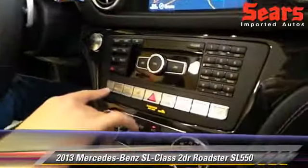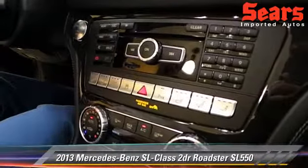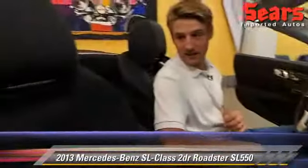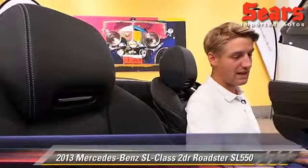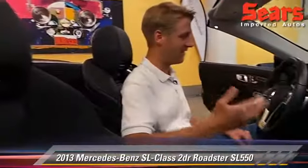You have heated and ventilated seats, and then there's the air scarf — warm air on your neck during cool nights. It really extends the life of the car and lets you drive a little bit longer throughout the season even with the top down. I've done it many times. You can have it 35 degrees out with the heated seats on, the heat going, and the air scarf on, and you're going to be nice and comfortable.